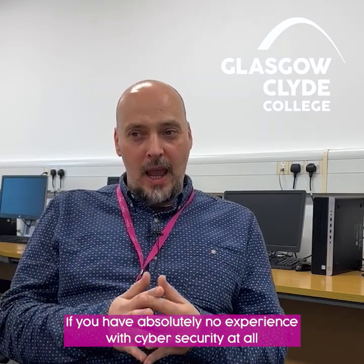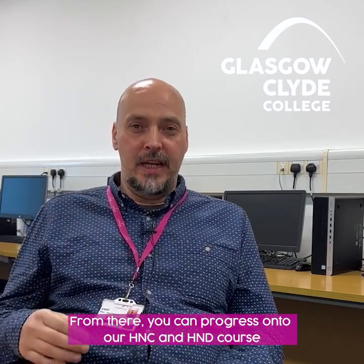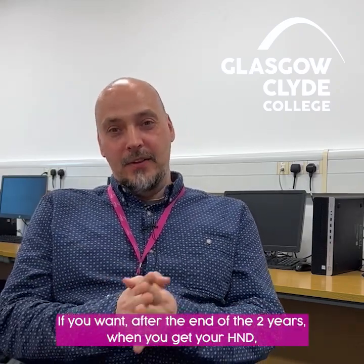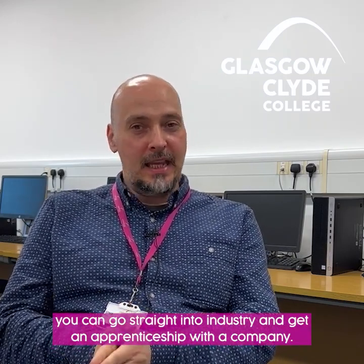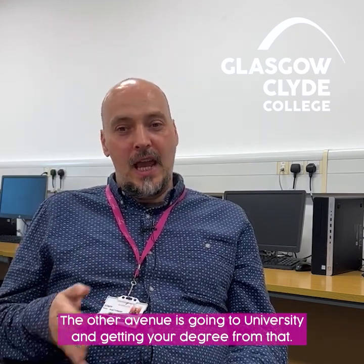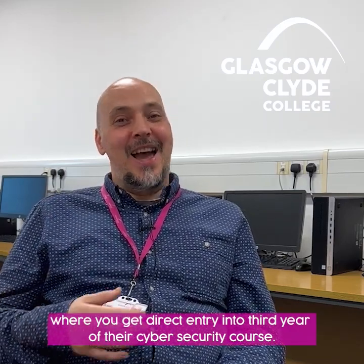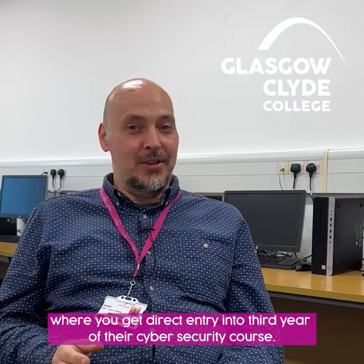If you have absolutely no experience with cyber security at all, you can always start at our Level 6 cyber security course. From there, you can progress on to our HNC and HND course, which is a two-year course. After the two years, when you get your HND, you can go straight into industry and get an apprenticeship with a company. The other avenue is going to university and getting your degree. The college offers a Pathways to Glasgow Caledonian University, where you get direct entry into the third year of their cyber security degree.